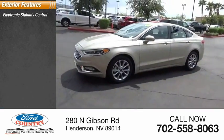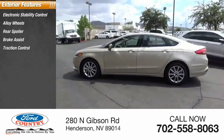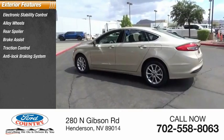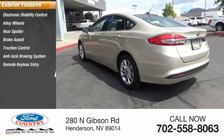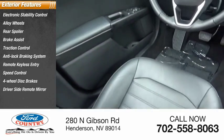Electronic stability control, alloy wheels, rear spoiler, brake assist, traction control, anti-lock braking system, remote keyless entry, speed control, four-wheel disc brakes, driver's side remote mirror.